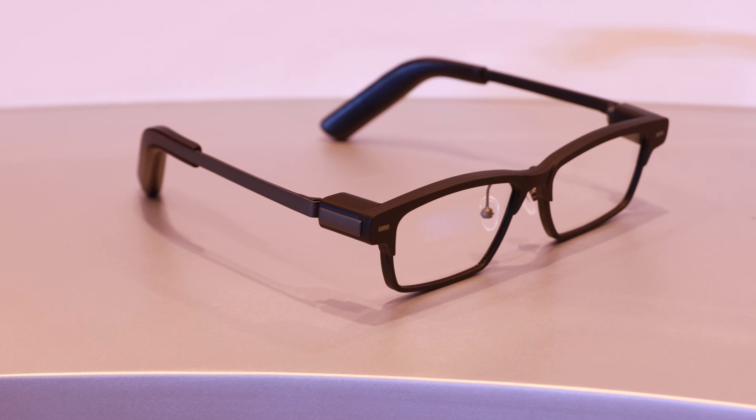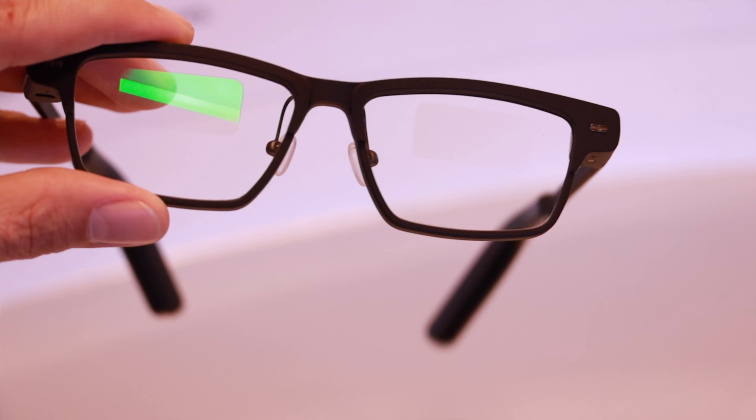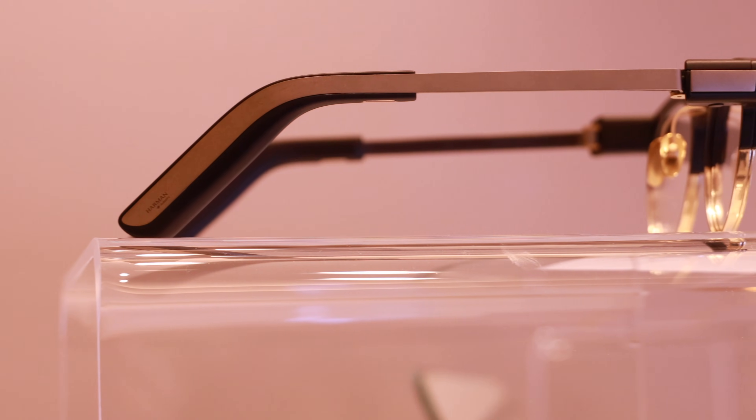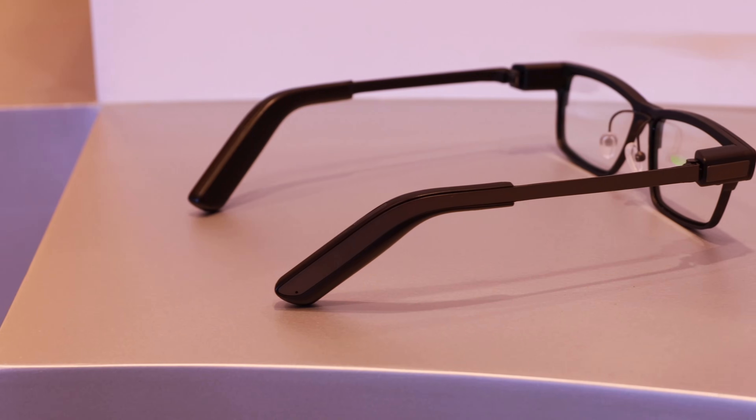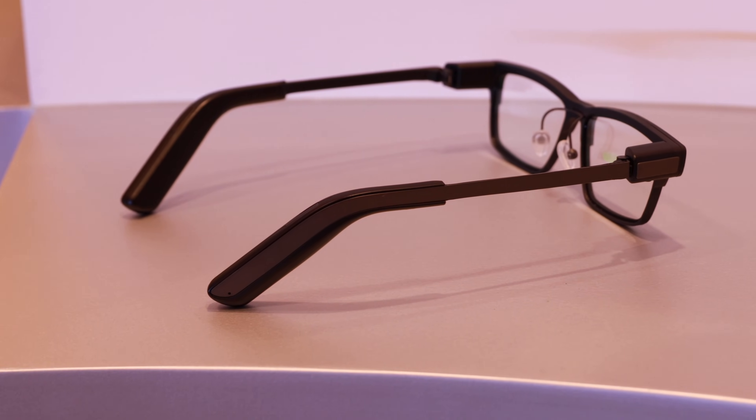I spent most of my time looking at the flagship model, the Memo One. It's packing two integrated displays and speakers on both sides of the frame, but the magic is actually in the software. The MemoMine utilizes a multi-LLM hybrid operating system, which currently supports OpenAI, Azure, and Qwen. The system is smart enough to automatically choose the AI that will answer your specific query the best.